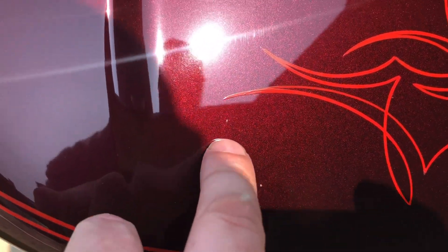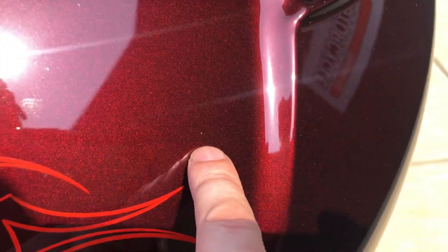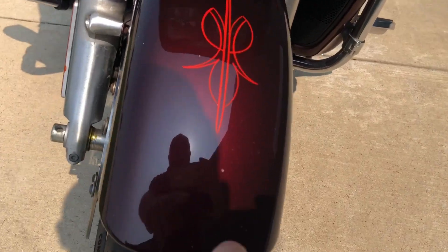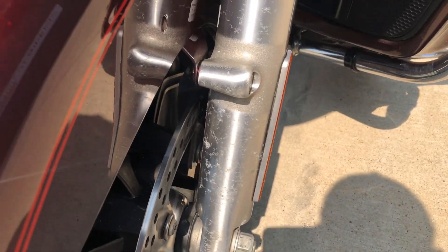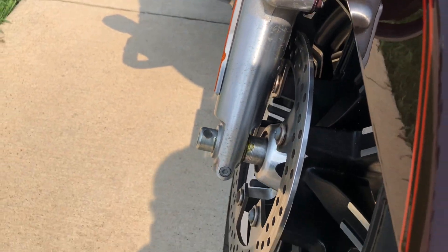There's a few real small chips here on the fairing, and then the same thing here on the front fender, just from riding around. Got a little bit of oxidation on that fork, but this one not so much.